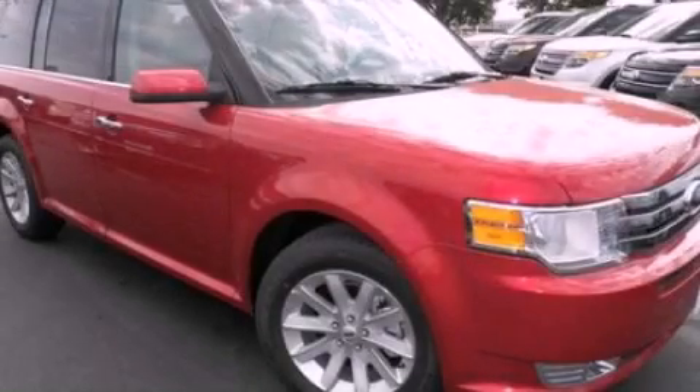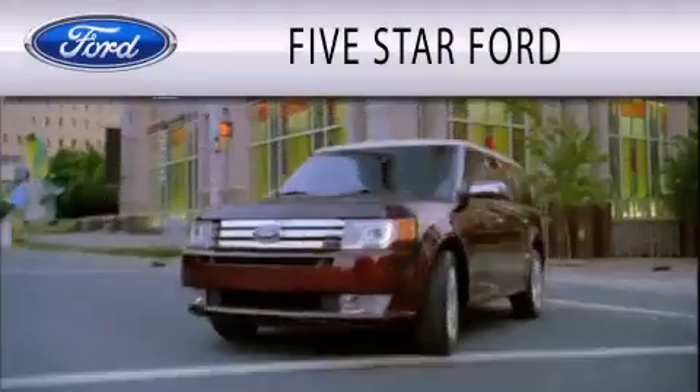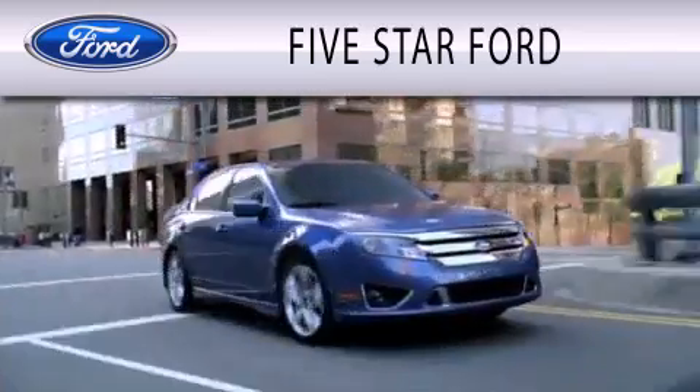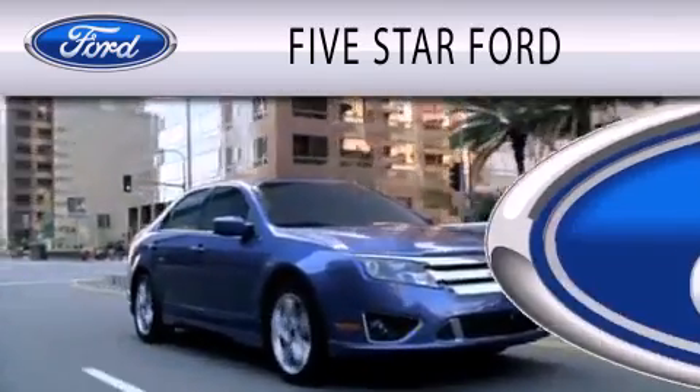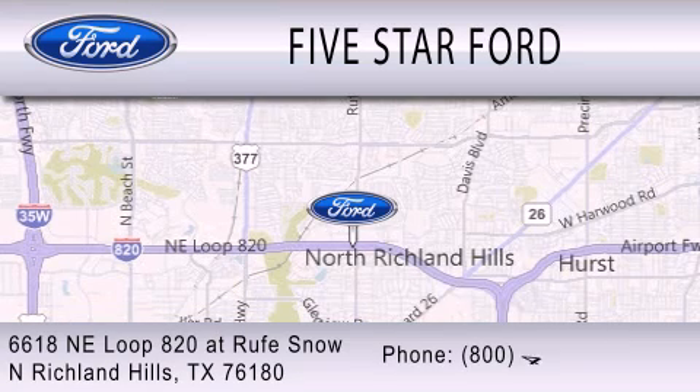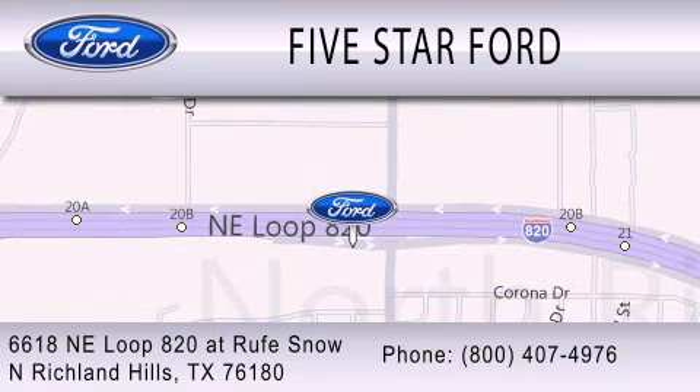This vehicle won't last long at this price — call and arrange a test drive now. Five Star Ford is dedicated to doing everything possible to ensure that the experience you have selecting your vehicle is as pleasant as possible. We are located at 6618 NE Loop 820 in North Richland Hills.